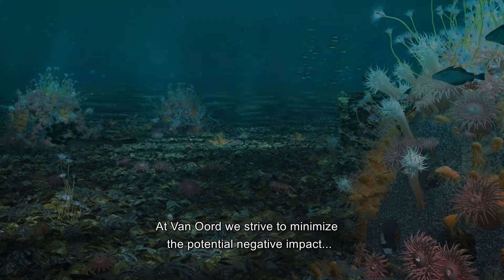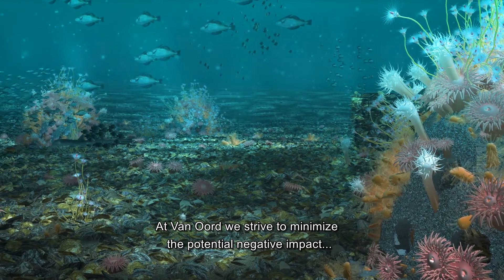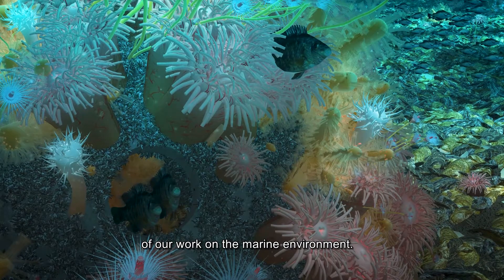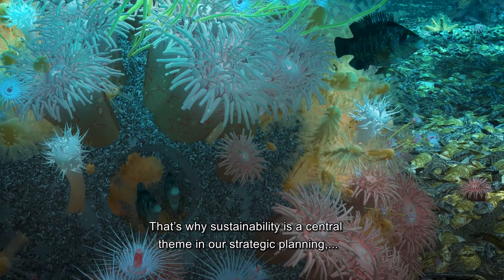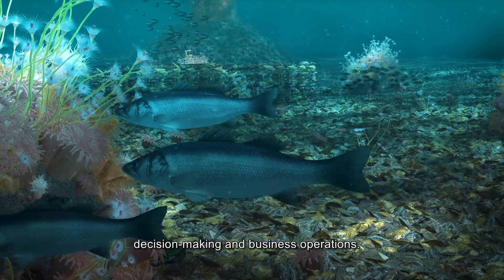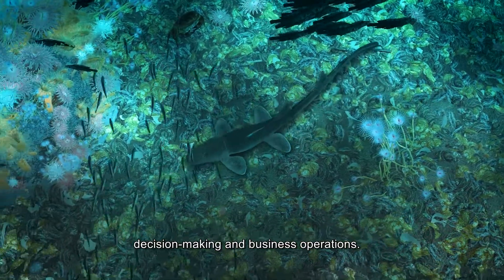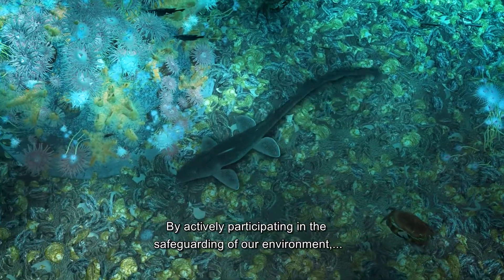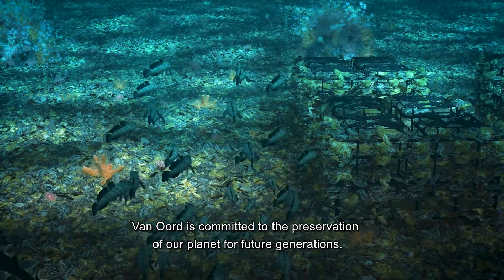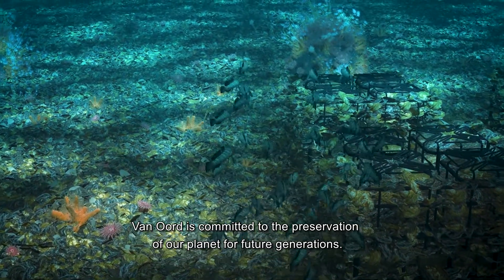At Van Oord, we strive to minimize the potential negative impact of our work on the marine environment. That's why sustainability is a central theme in our strategic planning, decision making, and business operations. By actively participating in the safeguarding of our environment, Van Oord is committed to the preservation of our planet for future generations.